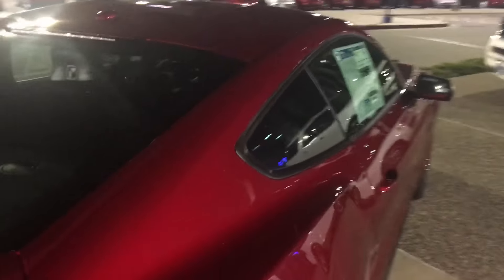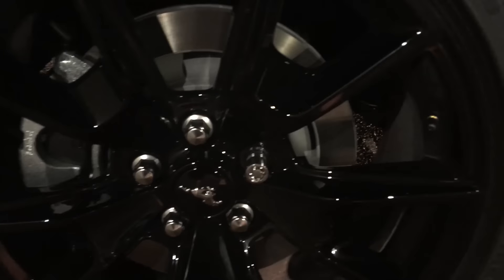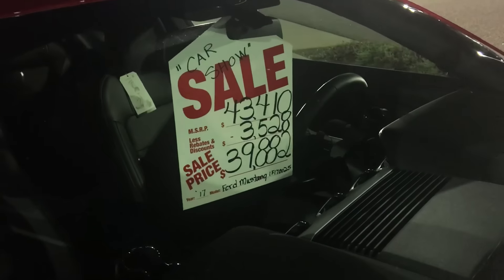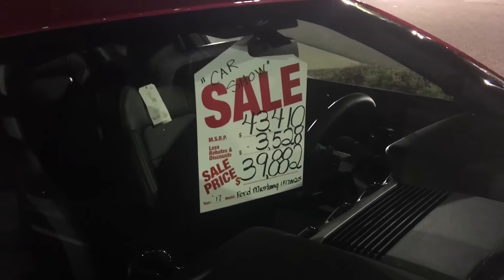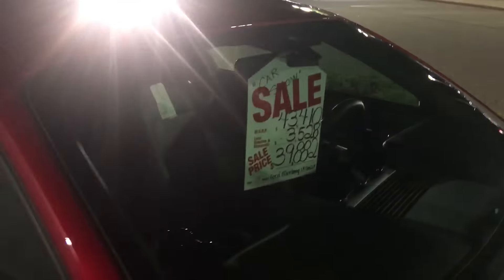19-inch rims — I believe these are on the performance package, we'll find that out in a second. The blacked out '50' badge with the red dot. This thing is $43,410, with rebates of $3,500, which is awesome — $39,882 for a 2017.